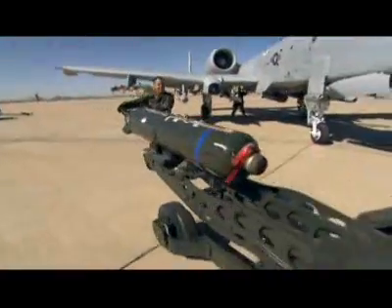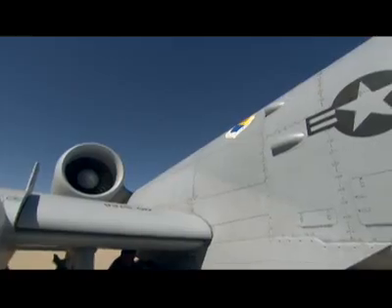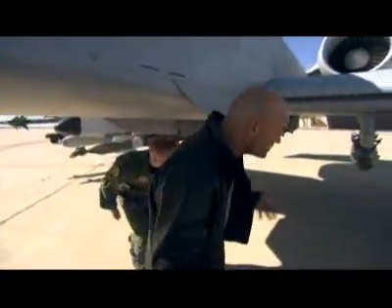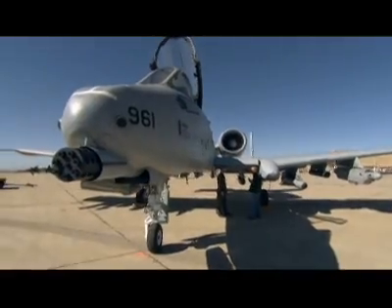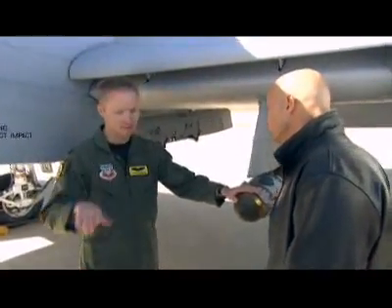This upgrade means the ability to precisely detect, identify, and destroy targets just got 10 times better. Because of the new capabilities — being able to do this at much greater ranges and from much higher altitudes — you get to deploy JDAM. As we get that information in the cockpit, it's presented to us via the MFCD display.